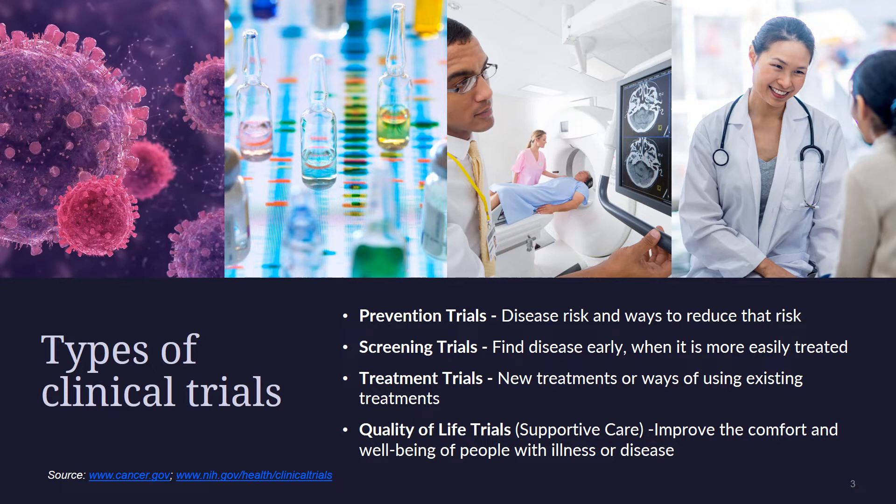Treatment trials are designed to answer questions such as: what is a safe dose of the new treatment? How should the new treatment be given? Does the new treatment help people with cancer live longer? Can the new treatment shrink tumors or prevent them from growing and spreading to new places in the body? Does the treatment allow a better quality of life with fewer side effects, or help prevent the cancer from coming back once treatment is finished?